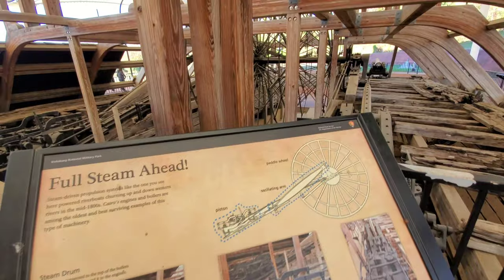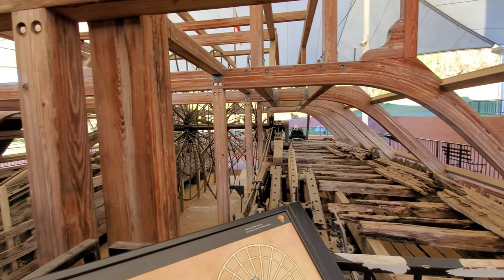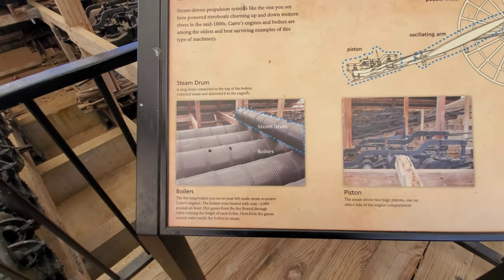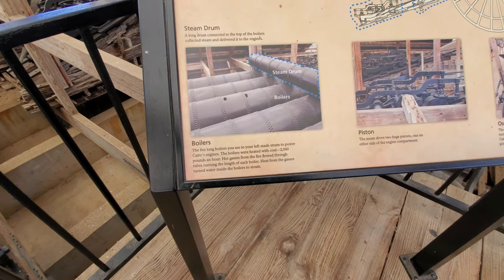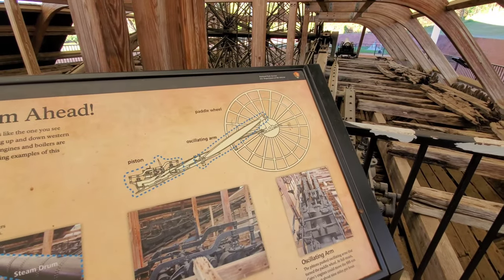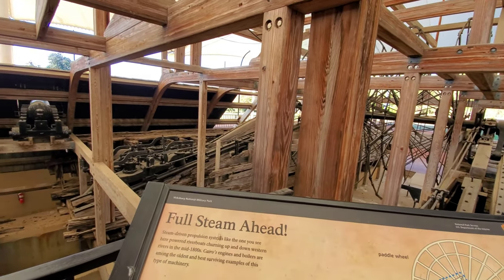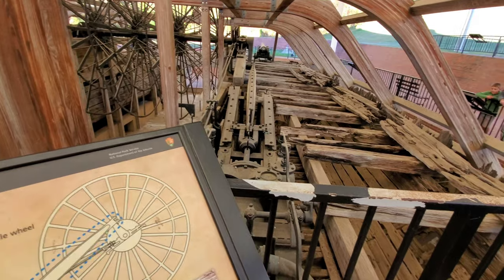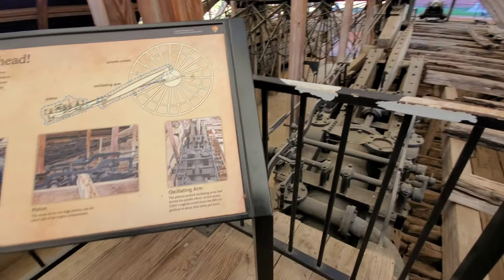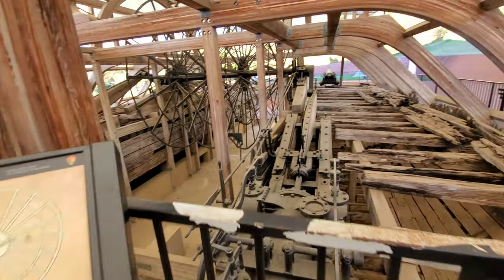Full steam ahead. Steam-driven propulsion systems like the one you see here powered riverboats up and down western rivers in the mid-1800s. Cairo's engines and boilers are among the oldest and best surviving examples of this type of machinery. It uses a steam drum — a long drum connected to the boilers, collecting steam and delivering it to the engines. The five long boilers made steam to power Cairo's engines, heated with coal at 2,000 pounds an hour. The steam drove two huge pistons, one on each side of the engine compartment. The piston pushed oscillating arms that turned the paddle wheel. At full steam, Cairo's engines could move the 888-ton gunboat at about nine miles per hour.